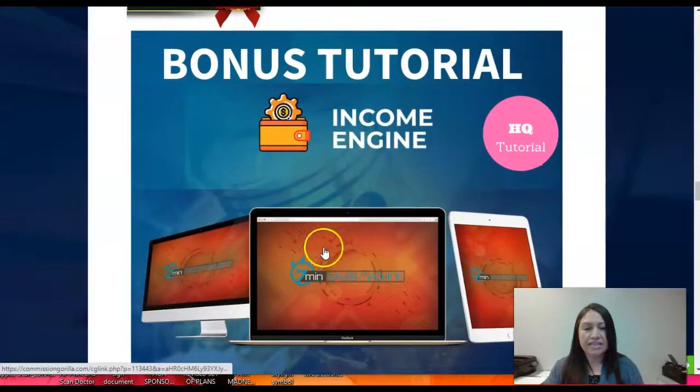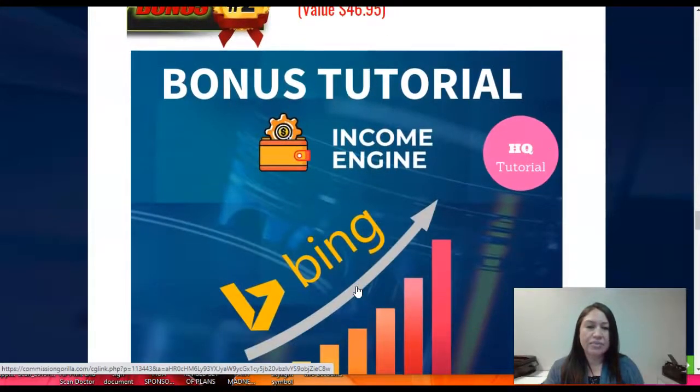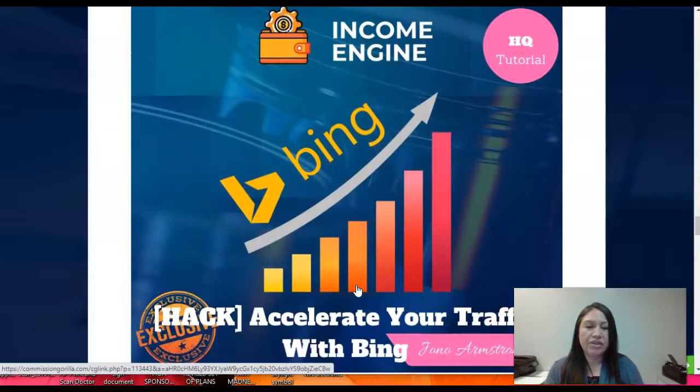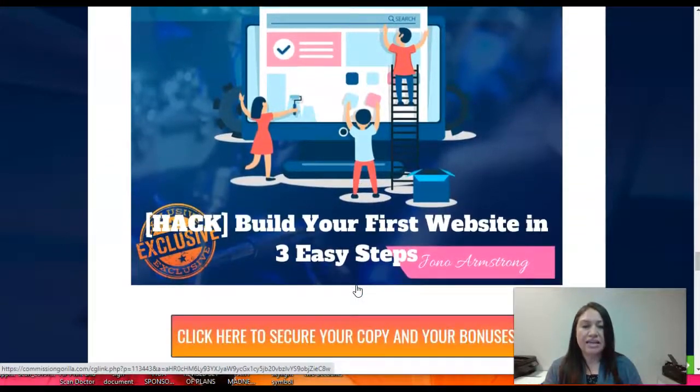Let's go into my bonuses. Bonus number one is the Seven Minute Sales Machine training — you're gonna have access to this product, and it's worthwhile checking out because you are getting other products with the price of one. Bonus number two with Income Engine is Accelerate Your Traffic with Bing — how to do Bing Ads and how you can accelerate your traffic. You're also going to get how to build your first website in three steps by Jono Armstrong.